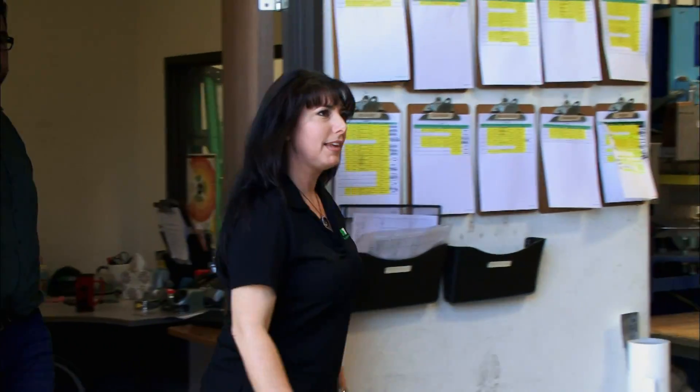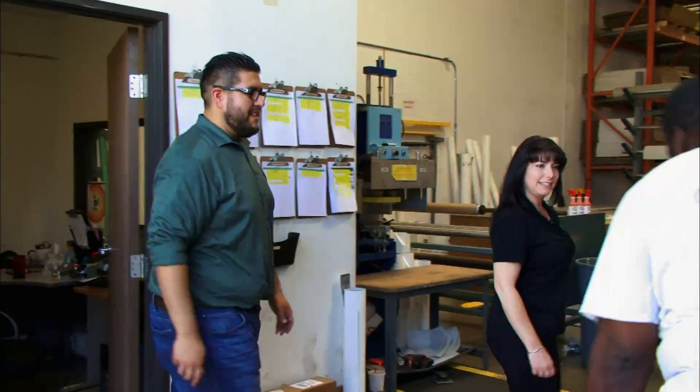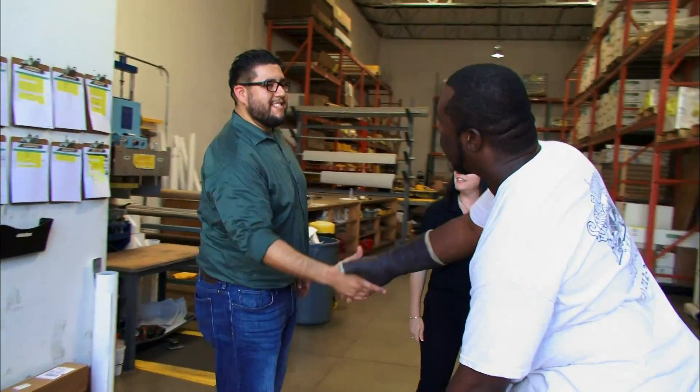Sir, Richard or TJ here? Hi, I'm TJ. How you doing? Hi. Must be Richard. Yes. Hey, how you guys doing?